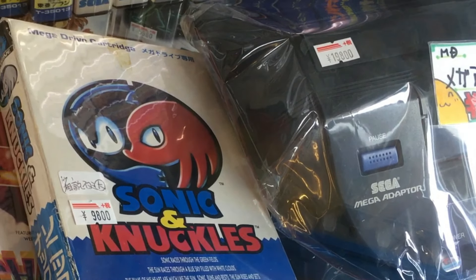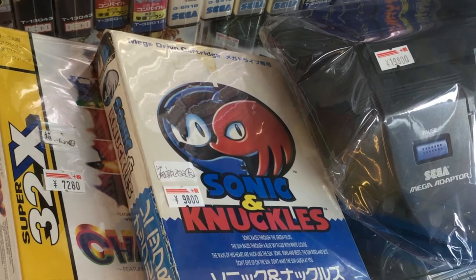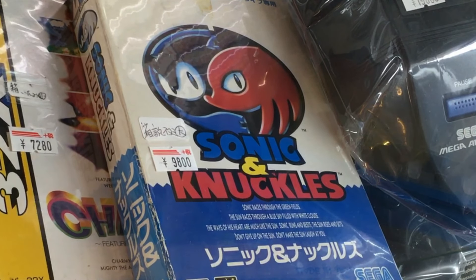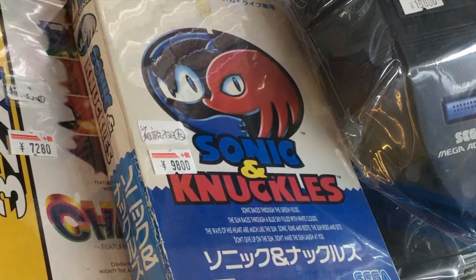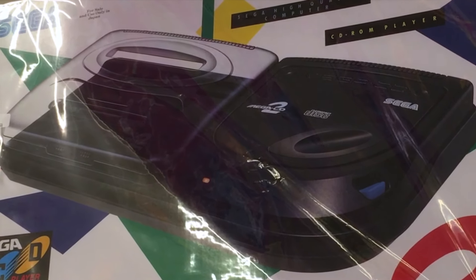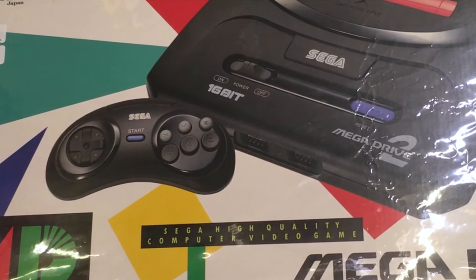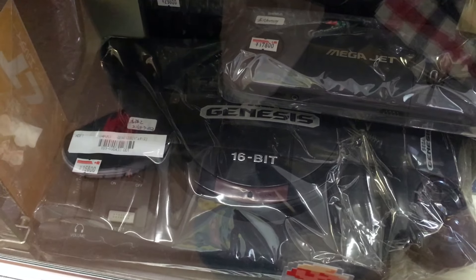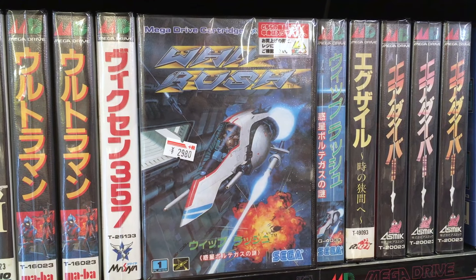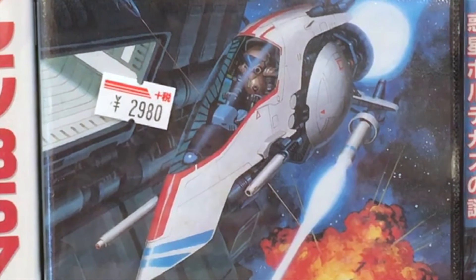The Sega Genesis sold far better in America, so Japanese Genesis games have risen in value quite steadily compared to their American versions. A copy of Sonic & Knuckles is $100. A complete Model 2 CD unit is $350, and a CIB Model 2 Mega Drive is almost $170 — the same price as a loose Model 1 American Genesis. Whip Rush is a great side-scrolling shooter, but $30 is a little high.